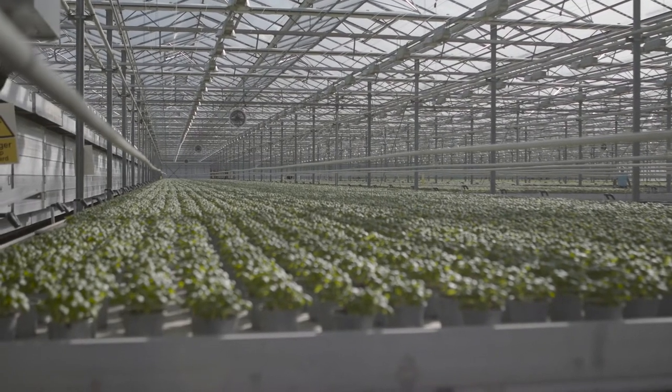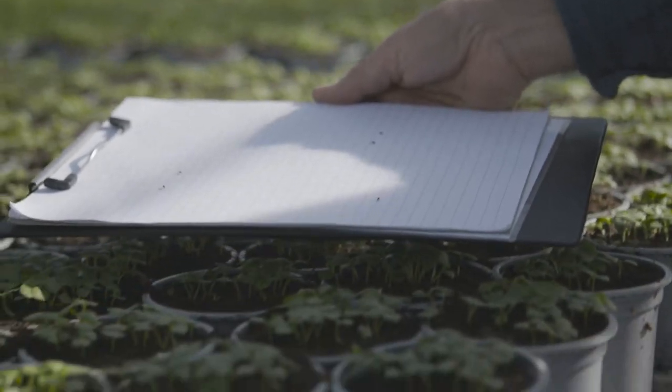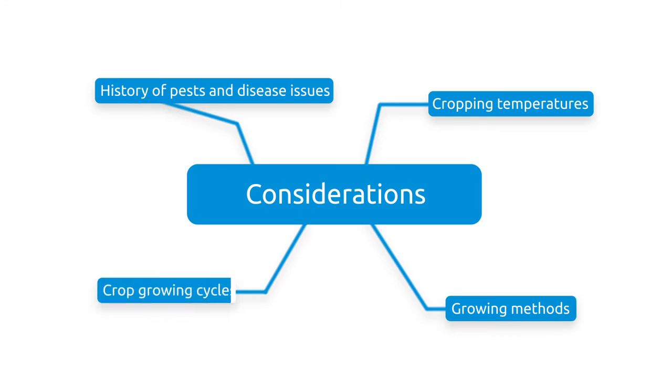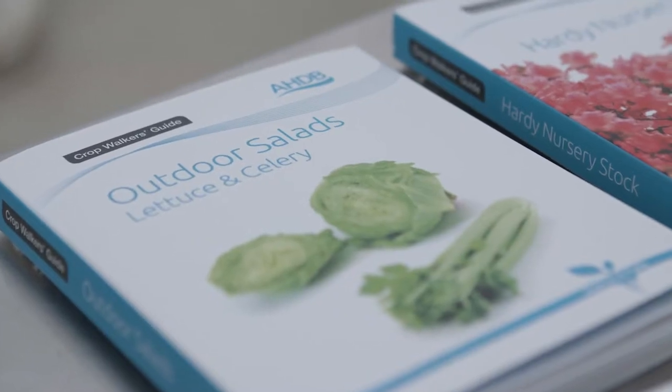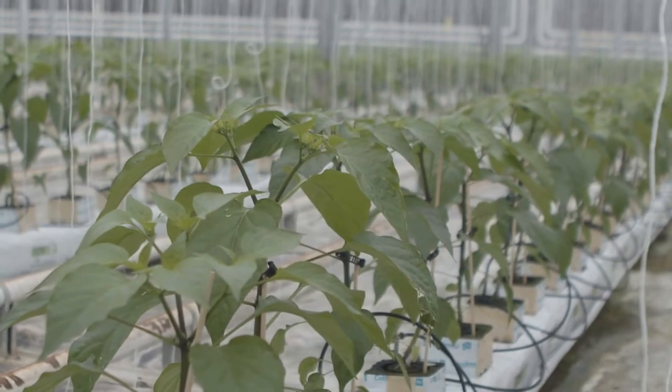Before you begin, it's important to make sure you know exactly which pests you're trying to control and that you have as much information as you can get about them — things like a history of pest and disease issues, cropping temperatures, growing methods, crop growing cycles and so on. The more information you have before you start, the more you'll be able to target your treatment and the more effective it will become.